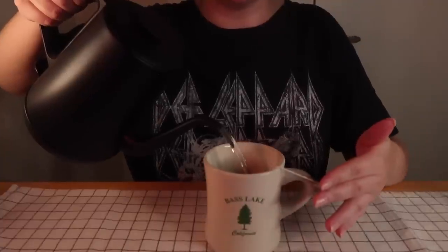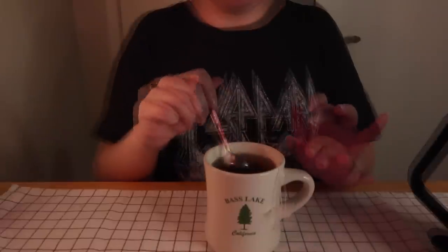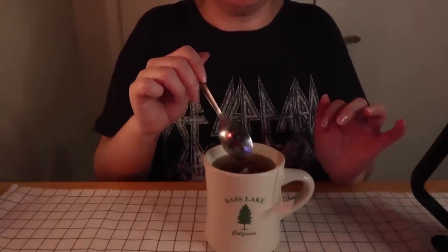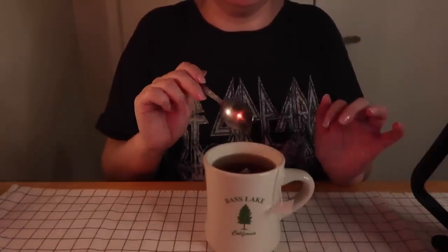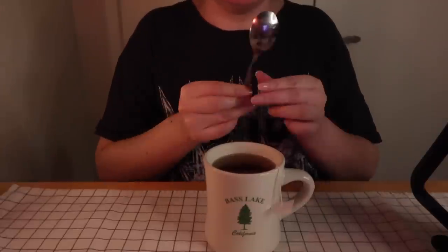I forgot to leave room for cream, but it'll just be a splash. I have a spoon here and I'm going to wait about five minutes per instructions, let it really steep. I like a caramelly vanilla black tea — that's really my jam.